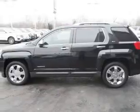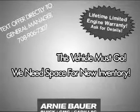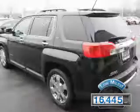It's powered by front-wheel drive, a 3.6-liter, 6-cylinder engine, and an automatic transmission. With fewer than 20,000 miles, this vehicle has a long road ahead.